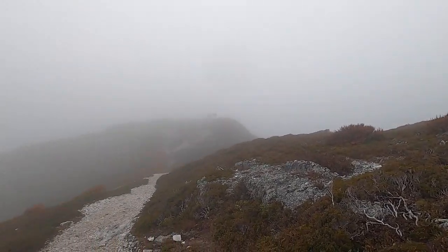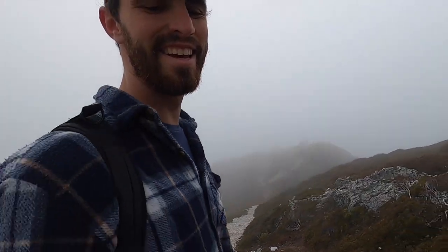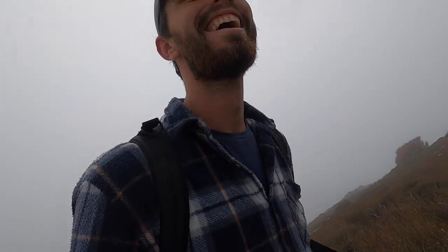What a view! This is from Marion's Lookout. This is the best weather gap all week and this is what we get. It might blow over — but if it stays like this I'm not going to try for the peak, because there's not an actual marked track up there. It's just asking for trouble, really.